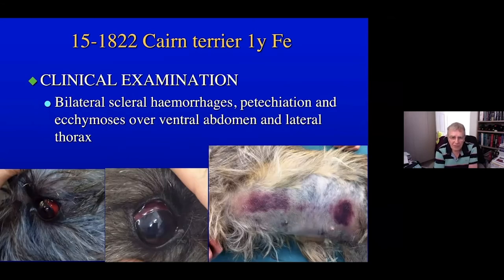When she was referred, on clinical examination she had bilateral scleral hemorrhages, which you can see in the pictures. There was petechiation and ecchymotic hemorrhages — the more you clipped her hair, the more you found, particularly over her ventral abdomen and ventral aspect of her thorax.